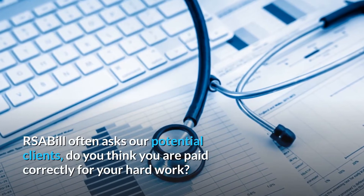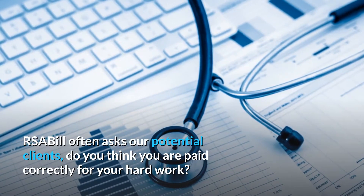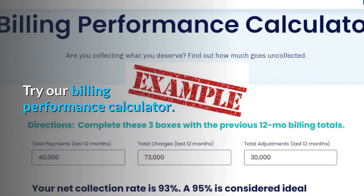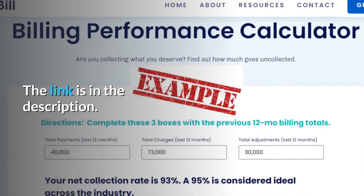Welcome to RSA Bill. RSA Bill often asks our potential clients: do you think you are paid correctly for your hard work? Try our billing performance calculator — the link is in the description.